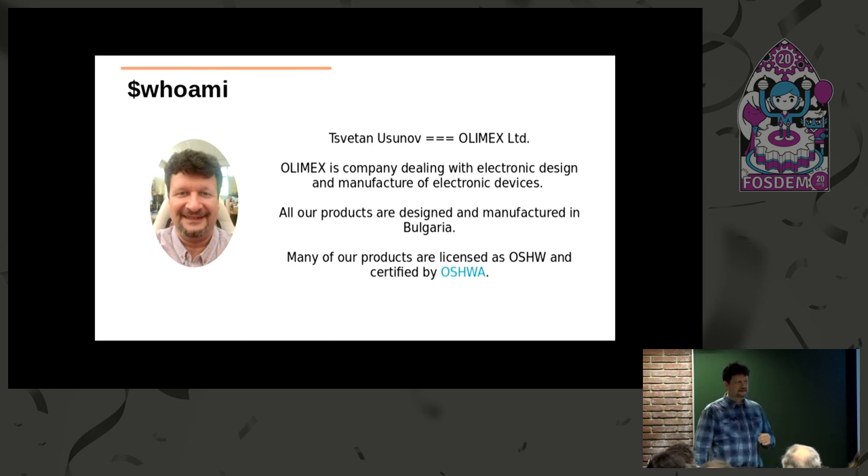All our products are designed and manufactured in Bulgaria. Many of our products are open source hardware licensed, and they are certified by the Open Source Hardware Association.